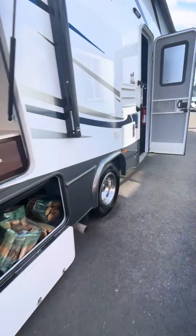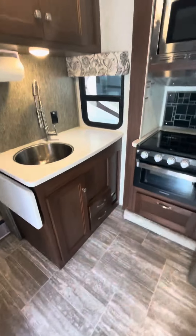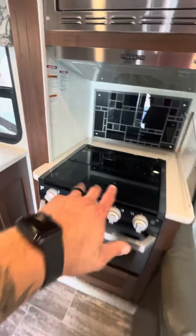Upgraded suspension here, auto-level as well. The kitchen is not that bad — you got this area and that area.